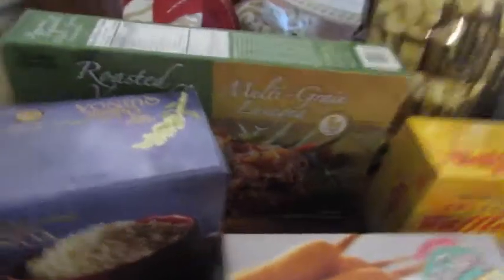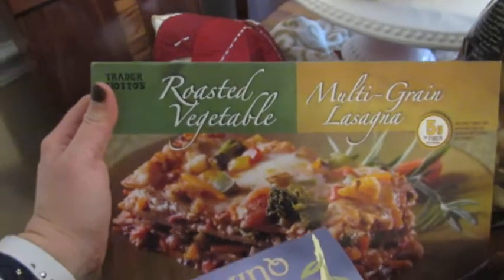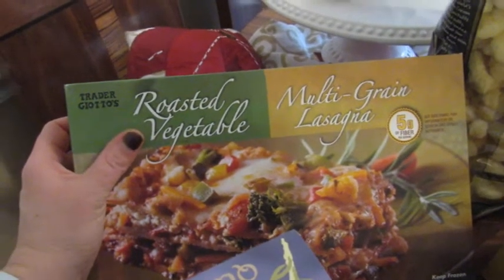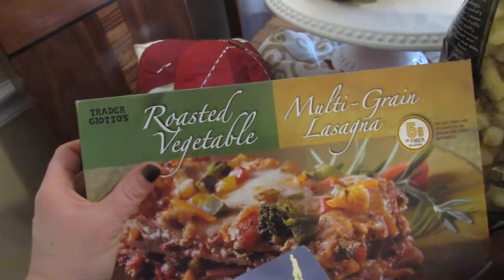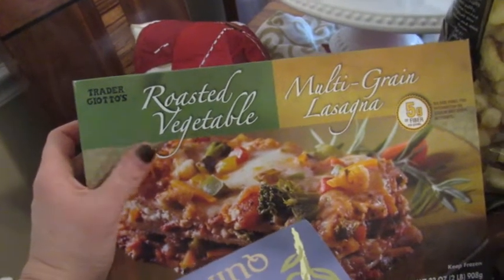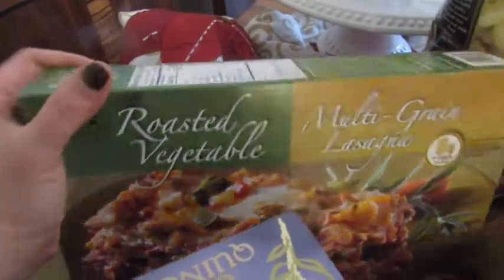Let's start with the stuff that goes in the freezer. This is a new item for me — it's a veggie lasagna. One fourth of this is only 220 calories, which is really good. You can serve it with some sort of protein, whether it's shrimp or chicken, and it'll be a perfect meal because it already has your veggies and your starch. There's 11 grams of protein, which I'm assuming comes from the cheese, and then you just add a serving of protein to make a complete meal.